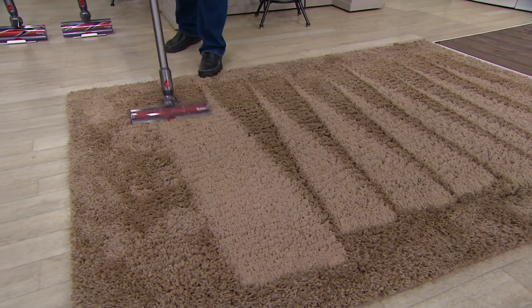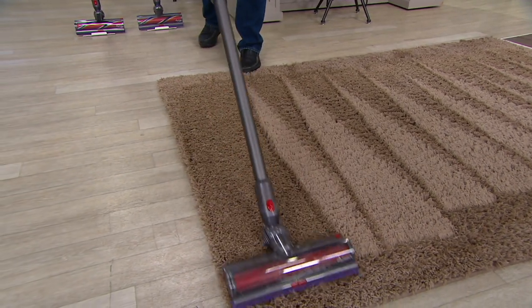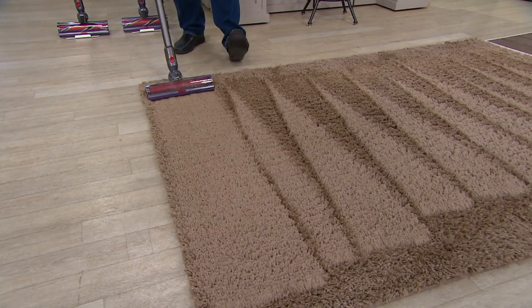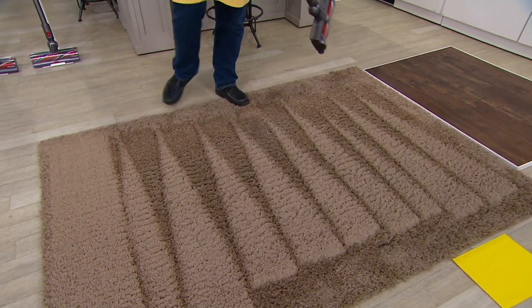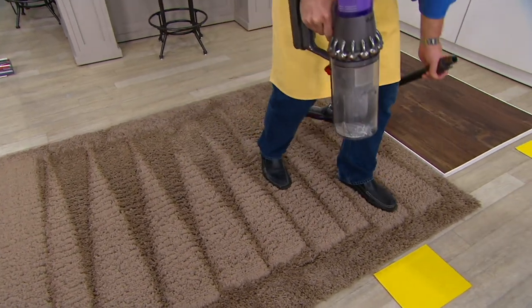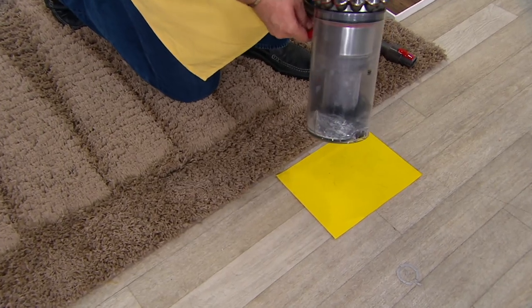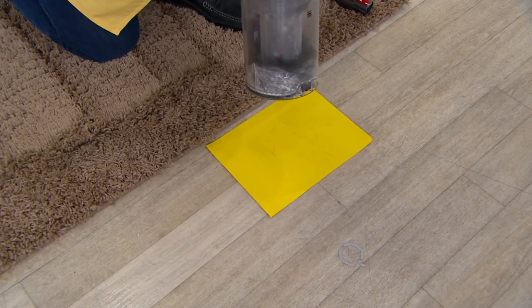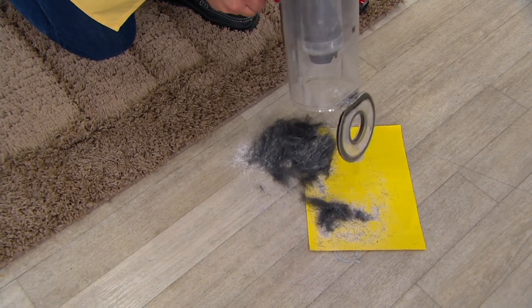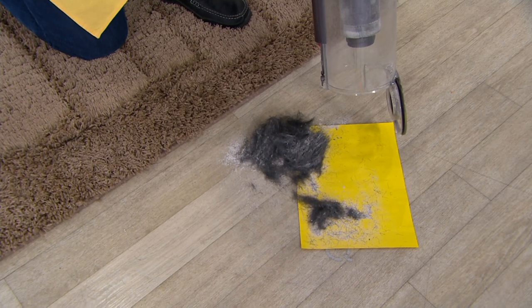The great thing is, David, that cleaner head can tell that you're on a deep pile carpet, so it knows to give the motor a little extra power so that you can lift away all of the things that have settled over time. Let's come right over here to our yellow piece of paper and I'm going to open up the dust bin. We started with what we thought was clean carpet and an empty bin. Now let's open this up. That's what was hiding inside. Wow — go ahead and say it with me: disgusting.